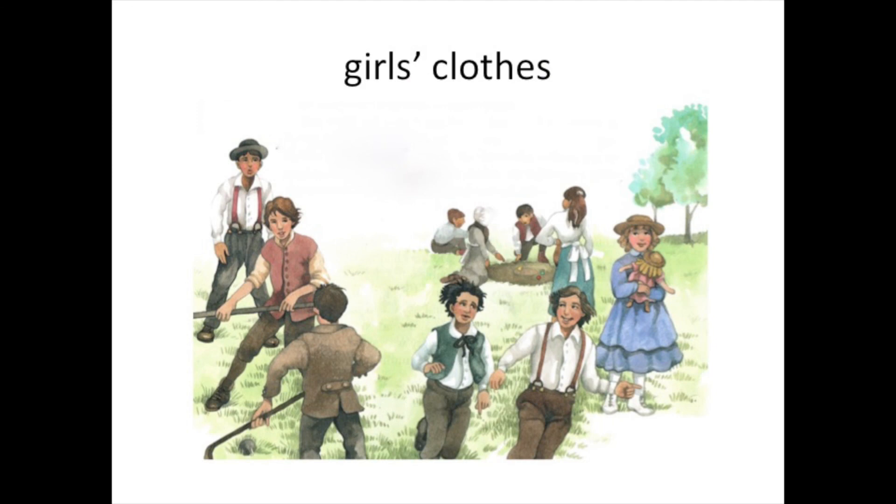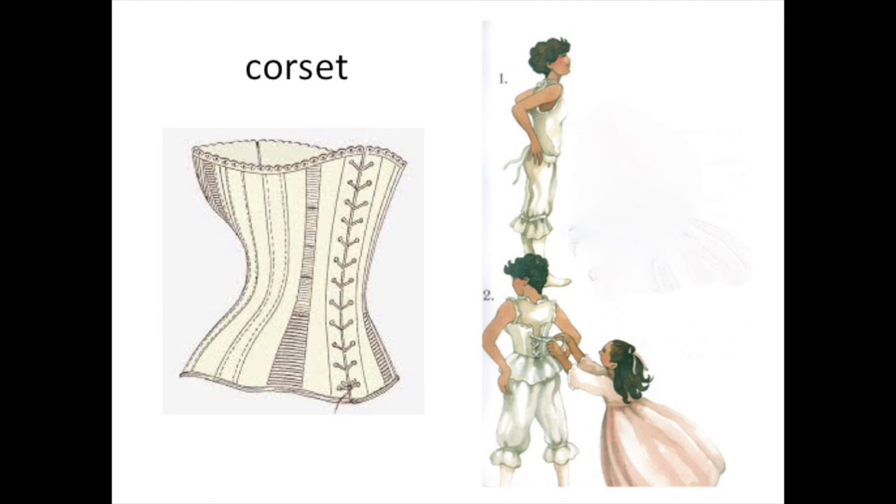In those days girls wore dresses or skirts, never pants. Girls could not run and play and climb trees like the boys. You could tell a girl's age by the length of her dress. If she was 12 or younger it was just below her knees. By the time she was 18 her dress reached the floor like her mother's. Also in those days women were supposed to have very tiny waists and they used a corset to get them.